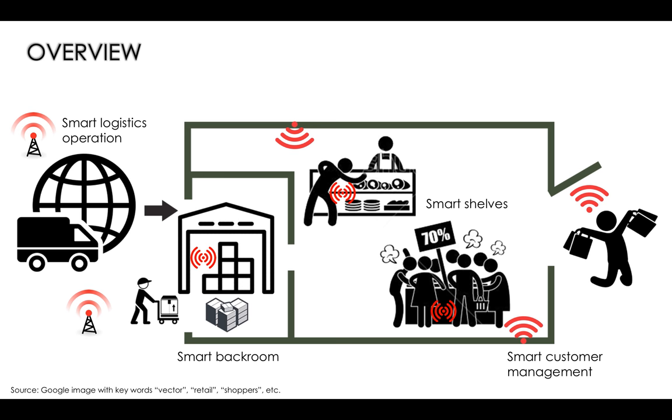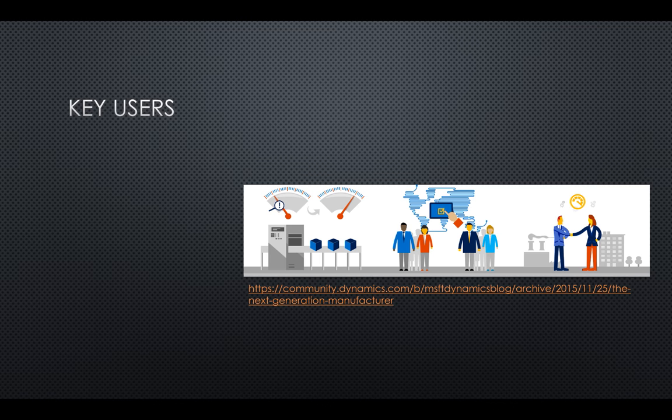Wireless sensor network technology is beneficial to all stakeholders in the supply chain. Manufacturers can track and control their products remotely and ensure they are delivered to clients at peak conditions. Logistics companies can improve their competitiveness, make cargo more manageable, reduce the risk of incidents, and learn from data to improve route and travel patterns. Retailers can speed up inventory management and gain market insights from customer behavior studies. Customers can get a more personalized shopping experience in-store with smart sensor networks.